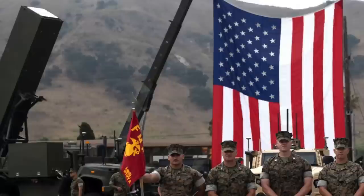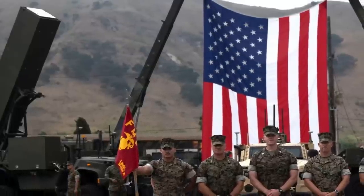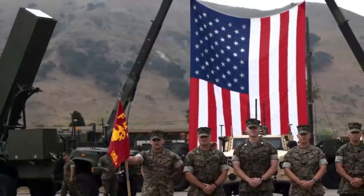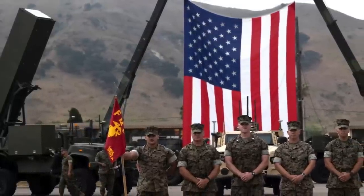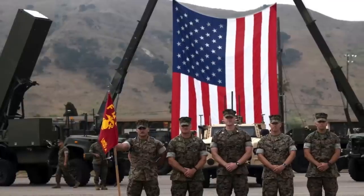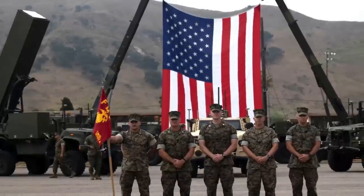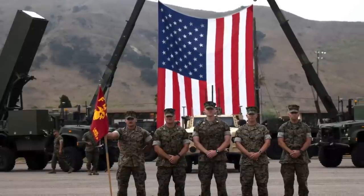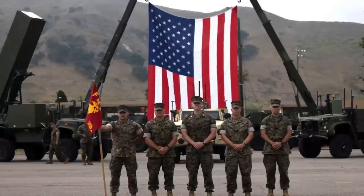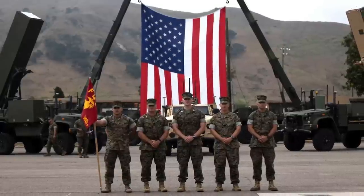The U.S. Marine Corps has given us a look at the Long Range Fires Launcher, LMSL, which is an uncrewed 4x4 launch vehicle designed for ground-based Tomahawk cruise missile units. Two Long Range Fires Launchers were part of the backdrop for an official ceremony to mark the standing up of Battery A, 11th Marines at Camp Pendleton in California on July 21. The Marine Corps had successfully carried out a Tomahawk cruise missile launch from its Long Range Fires Launcher in August last year at Naval Air Weapons Station, China Lake, California. The service's first long-range missile battery had already been formally activated earlier this year.